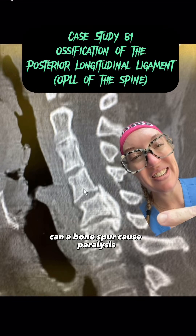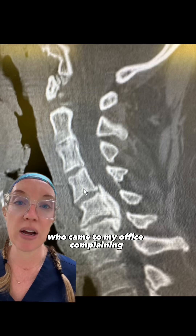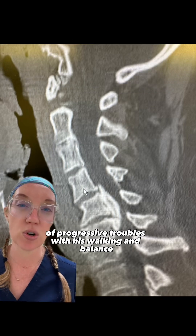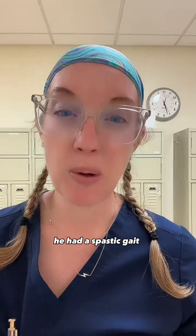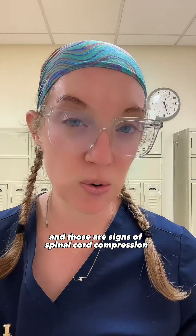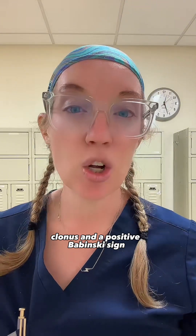Can a bone spur cause paralysis? Yesterday I presented the case of a 65-year-old male who came to my office complaining of progressive troubles with his walking and balance. Neurologically, he had a spastic gait as well as hyperreflexia, and those are signs of spinal cord compression. I mentioned that he had a positive Hoffman sign, clonus, and a positive Babinski sign.